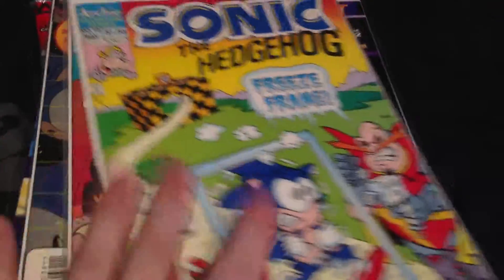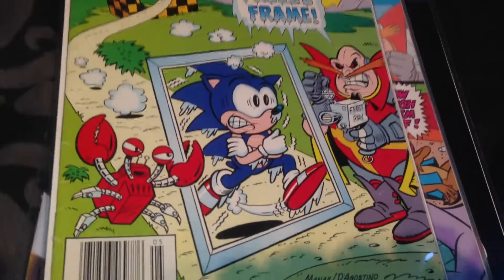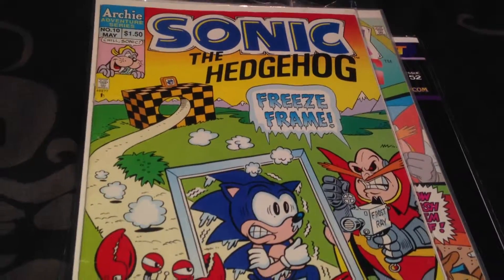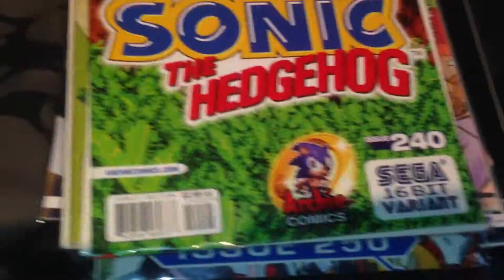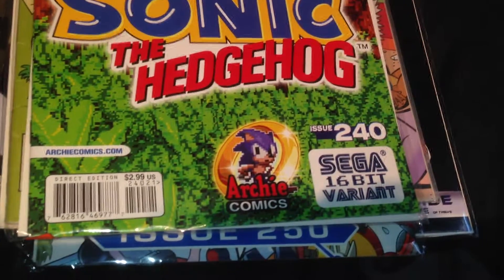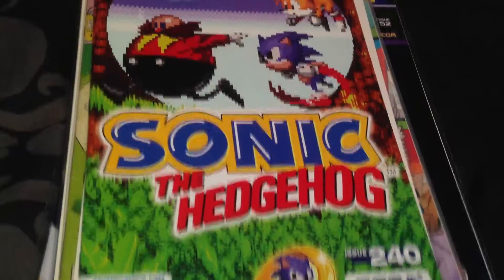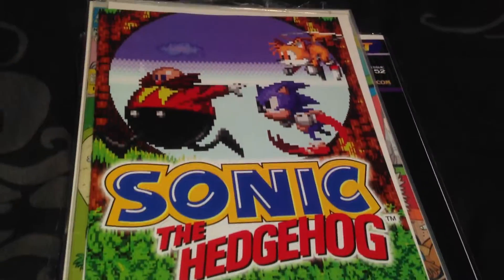Here we have another special old issue - issue 10. You've got a classic Crabmeat there, Sonic the Intrepid, one of Eggman's goofy contraptions. We also have issue 240 with another variant cover - sort of a 16-bit variant Sega-style cover. Probably better than the other one - that's Sonic 3, it looked like Sonic the Hedgehog 3.